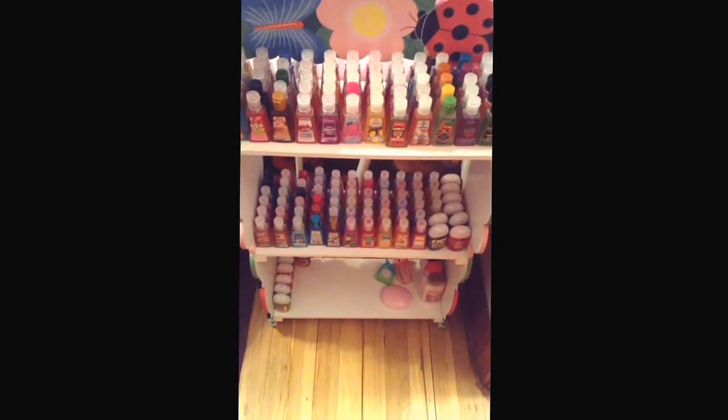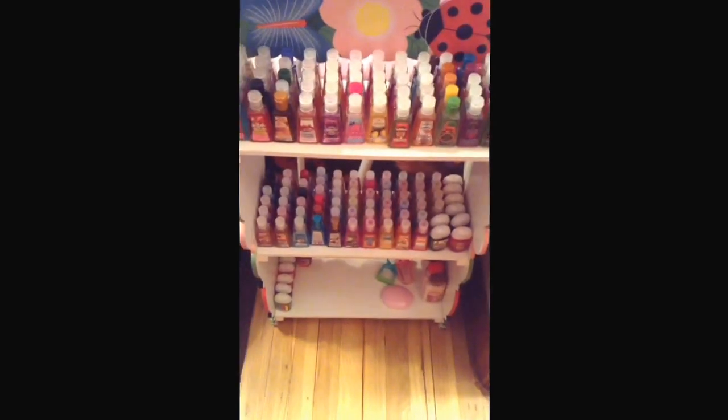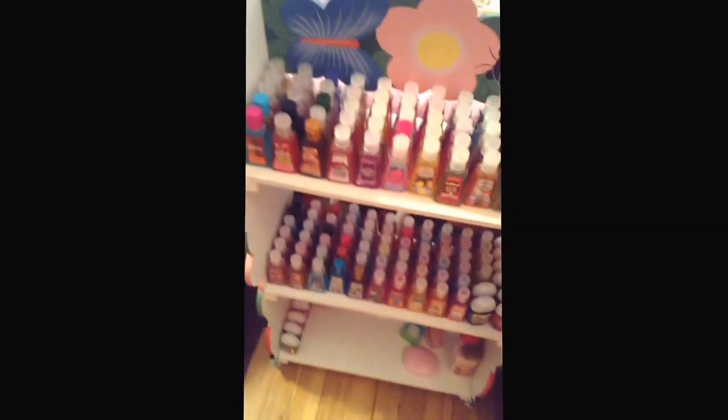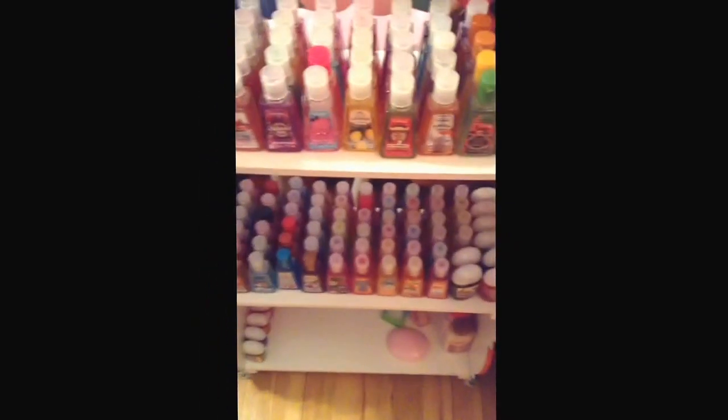Hey guys, it's Chloe. On Instagram I asked you guys if you wanted to see a Bath and Body Works collection, or pocket bag collection, and I also have some lotions down there. I asked if you wanted to see my collection, and some of you said yes, so I just decided to film a video.